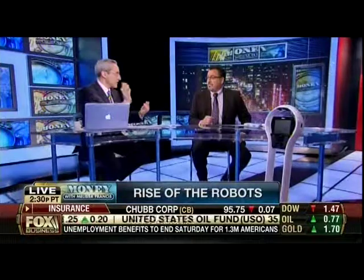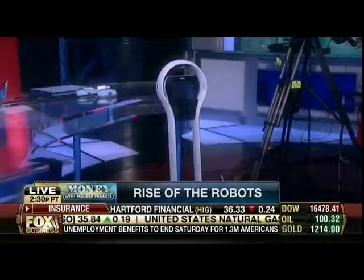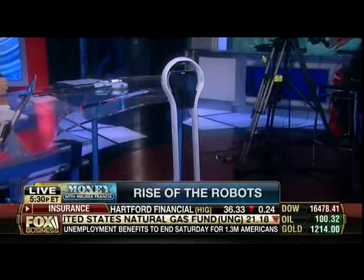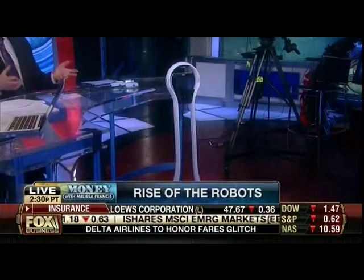I'm going to start with the one that some people may actually be familiar with, which is the Vigo. This is actually a visual interface that can roll into the hospital room, come up to the bed, and a doctor somewhere else can then talk to the patient. It allows for telepresence and remote monitoring, so it allows me to be at two places at one time.